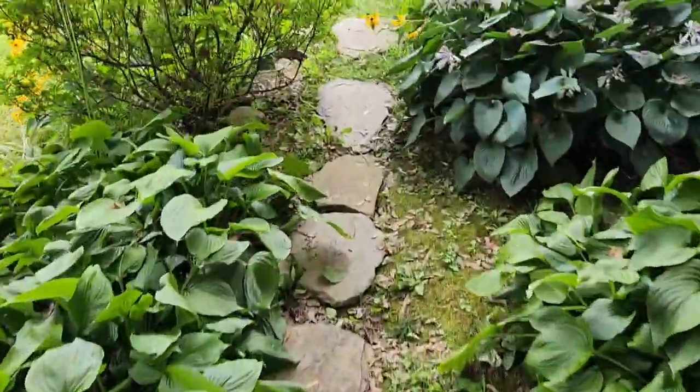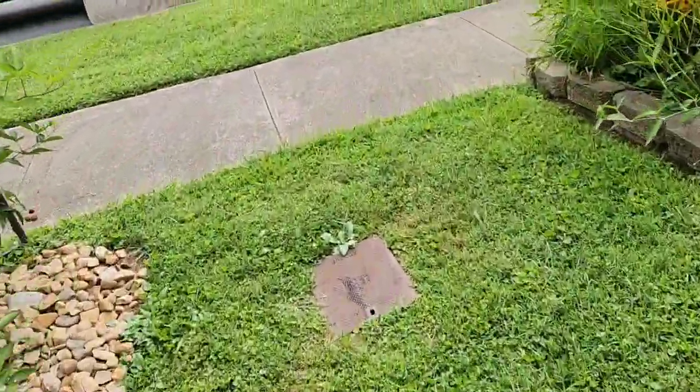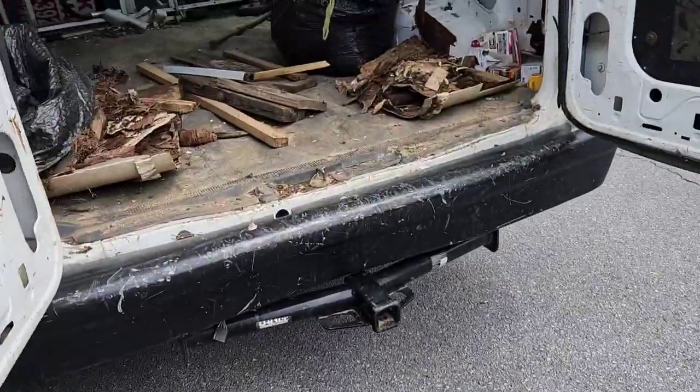We got this little weed whacker — I guess it doesn't work. It's a little bit of a walk out to the vehicle, as you can see. It's a little overcast today, which is kind of nice — not too hot, a little humid but not too bad. The sun could be out; it could be a lot worse.